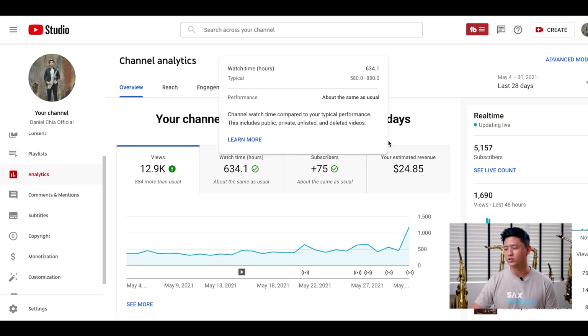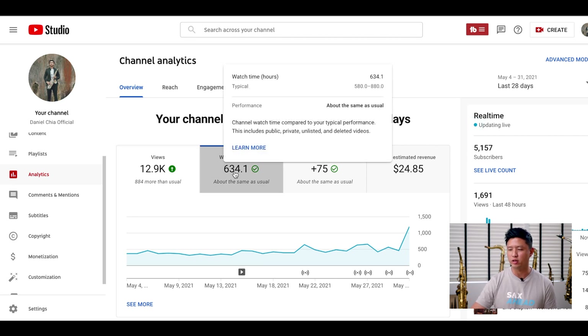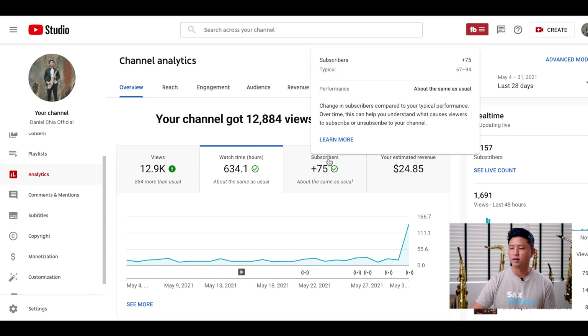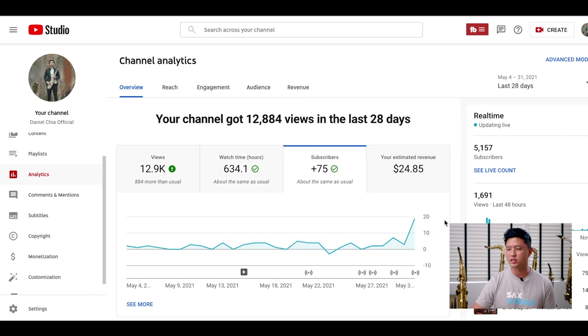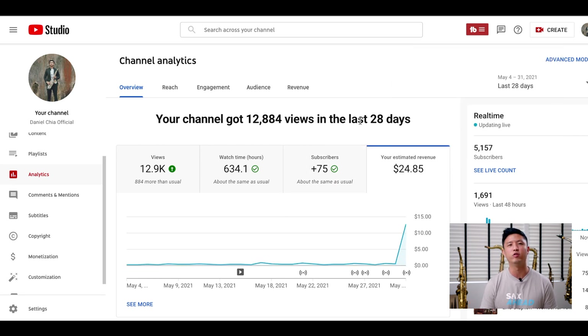Over here you can see my statistics for the past one month. I have about 12,884 views in the past one month, and you can also look at your watch time and the number of new subscribers. Most importantly, I want to share that this was my estimated revenue for the month of May 2021 — it was $24.85 USD.